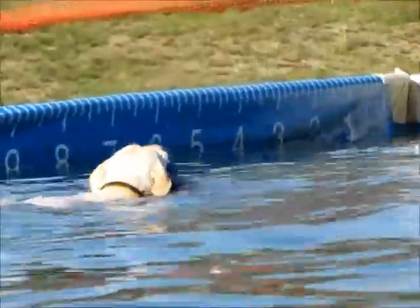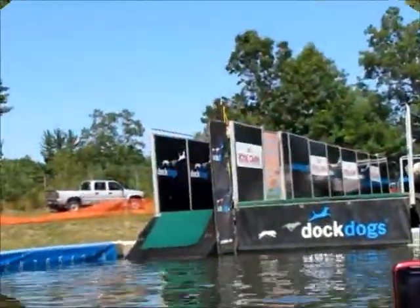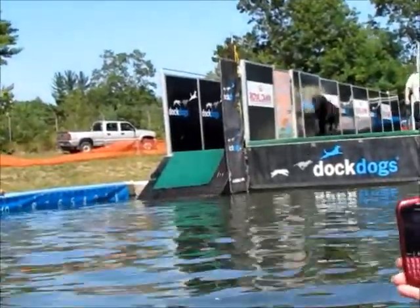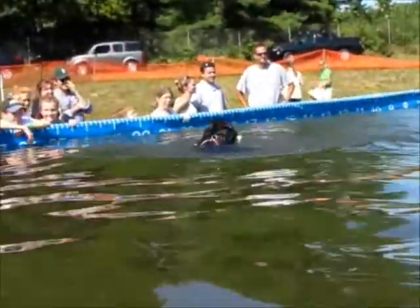That was kind of funny to watch Bo in the air — it looked like his back legs were swimming. Cooper in position, and when she's ready, Cooper's off!